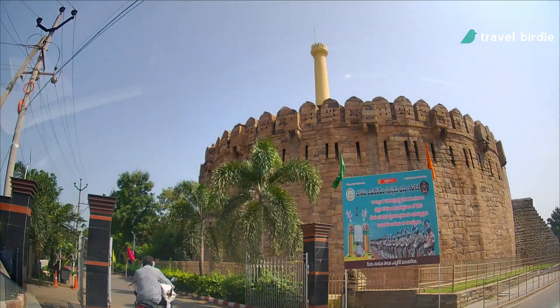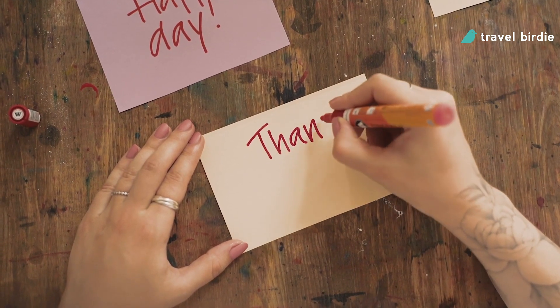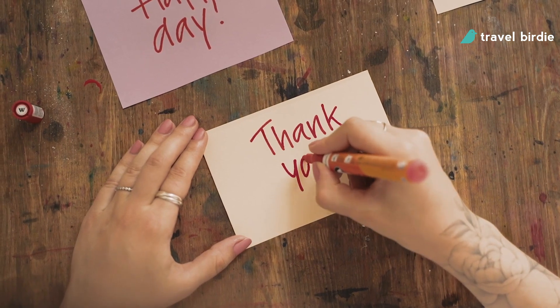Before I get into the video and share the history and visuals of the fort, I want to take this opportunity to thank you for the love and support that you guys are showing to my young channel. It inspires me to bring new and interesting content to you.